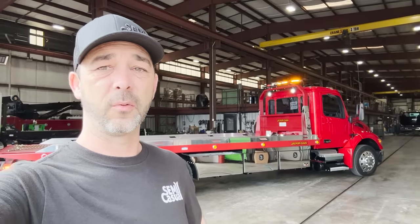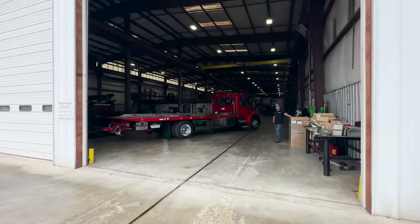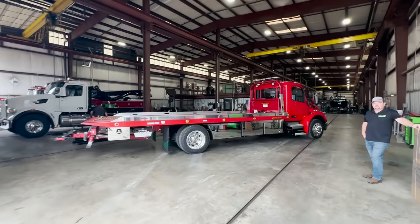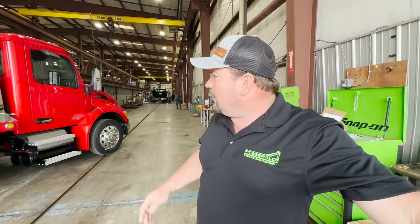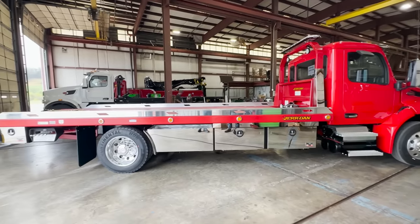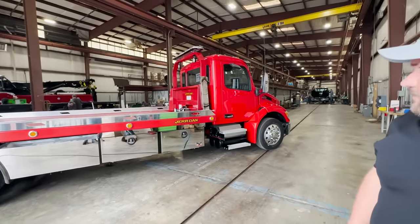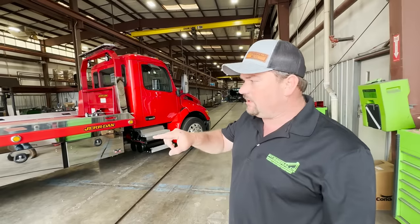Hey guys, welcome back to the channel. In this video we're over at Fitzgerald Wreckers and we're going to get with Adam — he's going to show us around this Peterbilt 536 that they've just built and they're taking to the Florida Tow Show. Pretty cool truck. If you're into wreckers and you want a wrecker, these are the guys to talk to. So without any further ado, let's just get right into it.